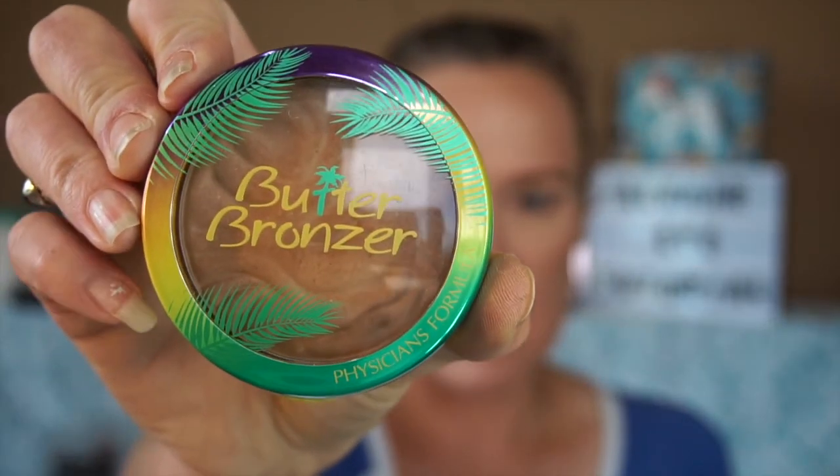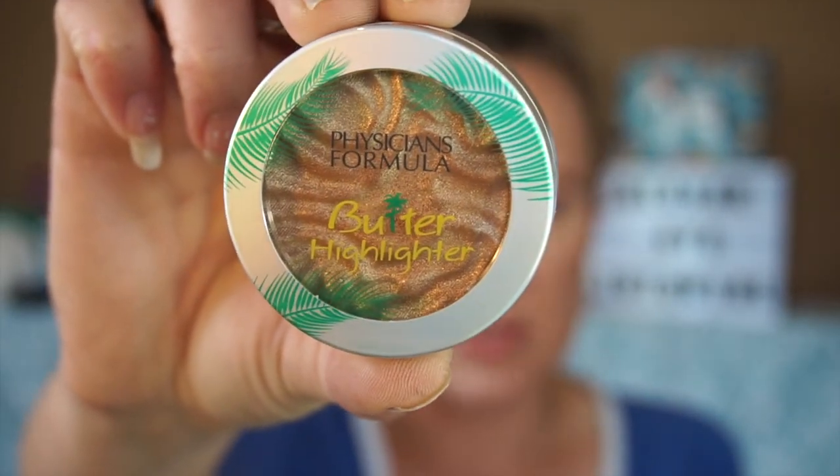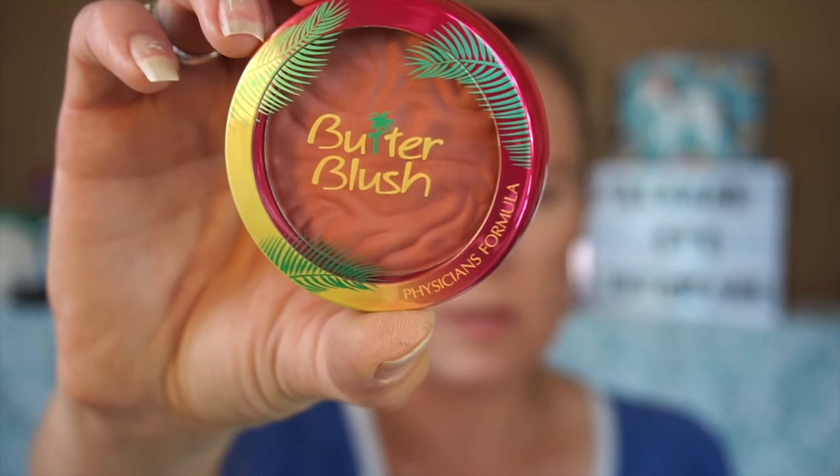I contoured with my Wet and Wild and then bronzed with the Physician's Formula Murumuru Butter Bronzer. I've picked up a few different shades of this when they were on sale. I highlighted using Physician's Formula Butter Highlighter in Champagne — these are becoming my absolute favorite highlighters. I blushed using the Butter Blush from Physician's Formula in Vintage Rose, and I used Jeffree Star's Velour Liquid Lipstick in Chrysanthemum.